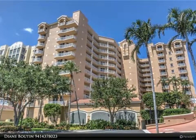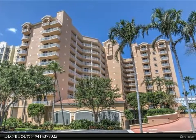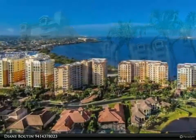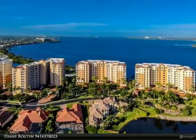This Berkshire Hathaway Home Services Florida Realty property video is presented by Diane Butan. Just listed — this unit has recently had $150,000 of upgrades. Move-in ready.